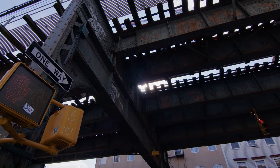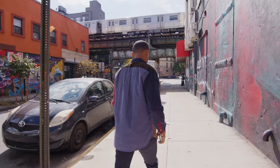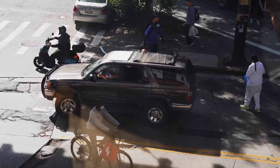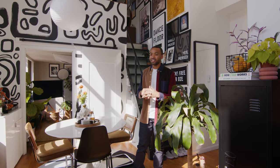I moved to Bushwick in 2008, 2009. This was the cusp of when it started to change — dare I say, which is kind of a controversial term. The rent was cheap, I knew the neighborhood was a little rough, but the rent was cheap and that is honestly the main reason. But this has become my home. I can walk down the street and see friends every time I leave my apartment. The neighborhood has changed over the years, a lot of new faces are moving in, but it's still home to me and I love it.